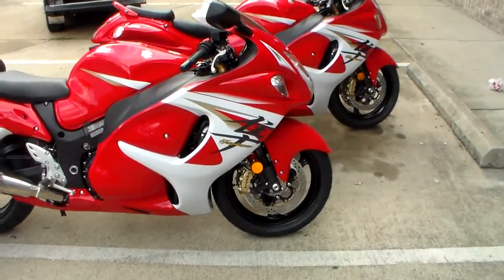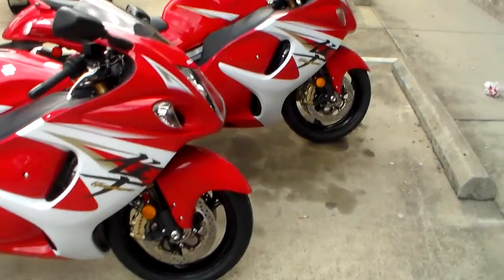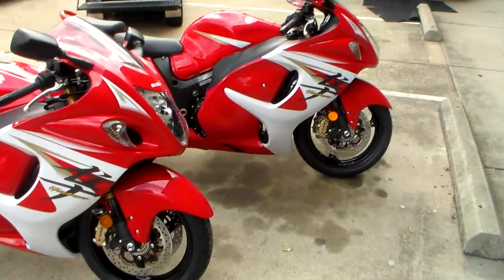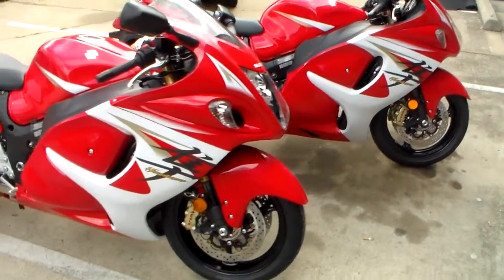All things chrome, we got it going on. Check it out. Got two brand new 2014 BUSA sitting here and we're fixing to trick them out.